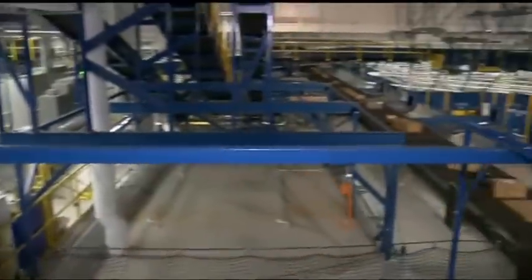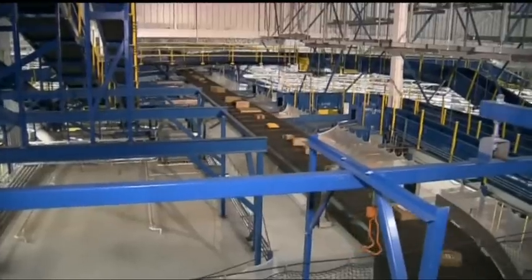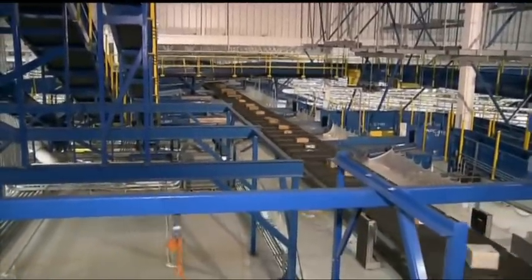This is our main shipping sorter — a multi-purpose sorter which not only sorts all of our parcels, but also transports and sorts all of our containers and our traditional mail to other work centres.